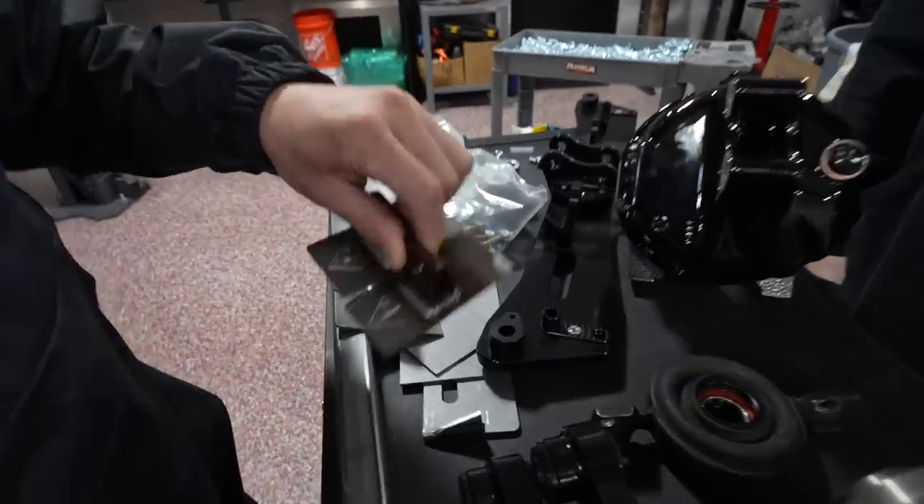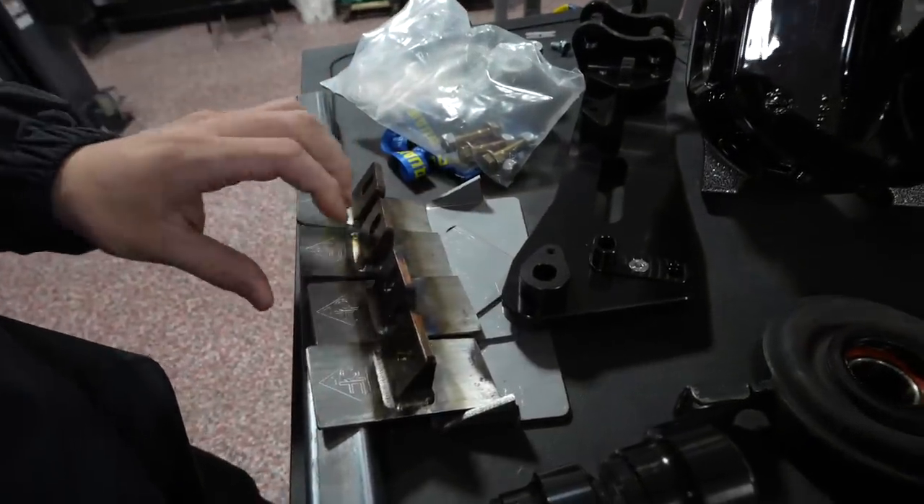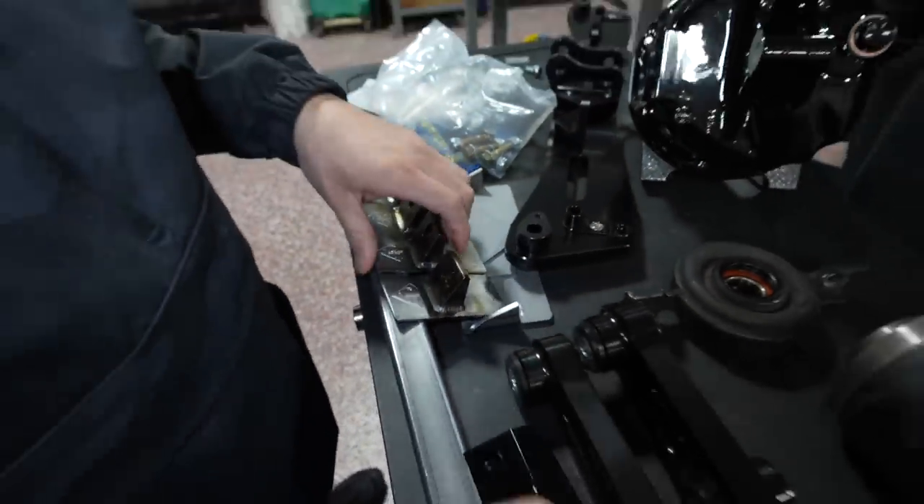These brackets are from Diamond Fab. This is what holds the viscous up — these get welded up into the tunnel.